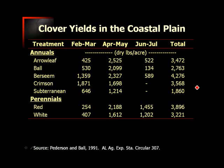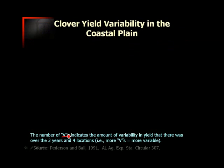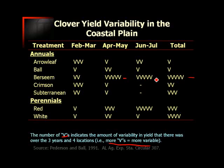These are yield totals averaged over three years, but there's quite a bit of variability that occurs from one year to the next. Focusing on berseem clover, the variability is indicated by the number of V's in a column — the more V's, the more variable the yield. Berseem is extremely variable overall, especially in the April-May and June-July timeframes, whereas arrowleaf and crimson are much less variable overall.